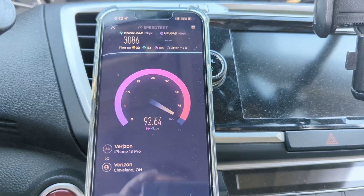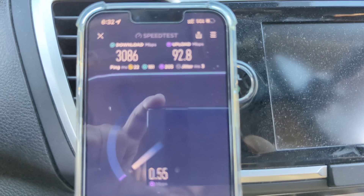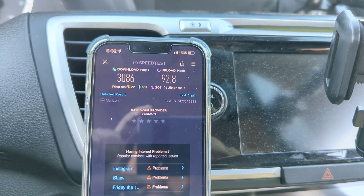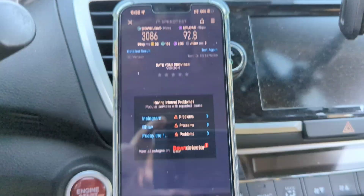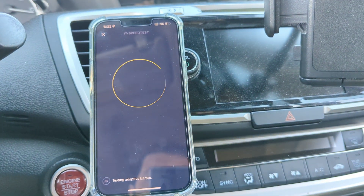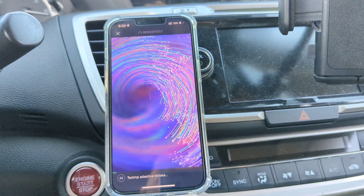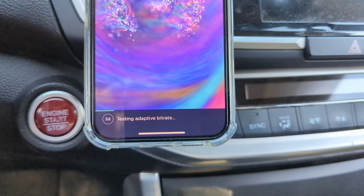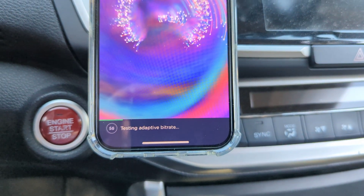Interestingly, this is N260 — 39 gigahertz, very high frequency — with 800 megahertz of bandwidth. That is your first speed test running here through Ookla. This is the iPhone 13 Pro, and we're going to run the bitrate test for the video option within the Ookla speed test app.